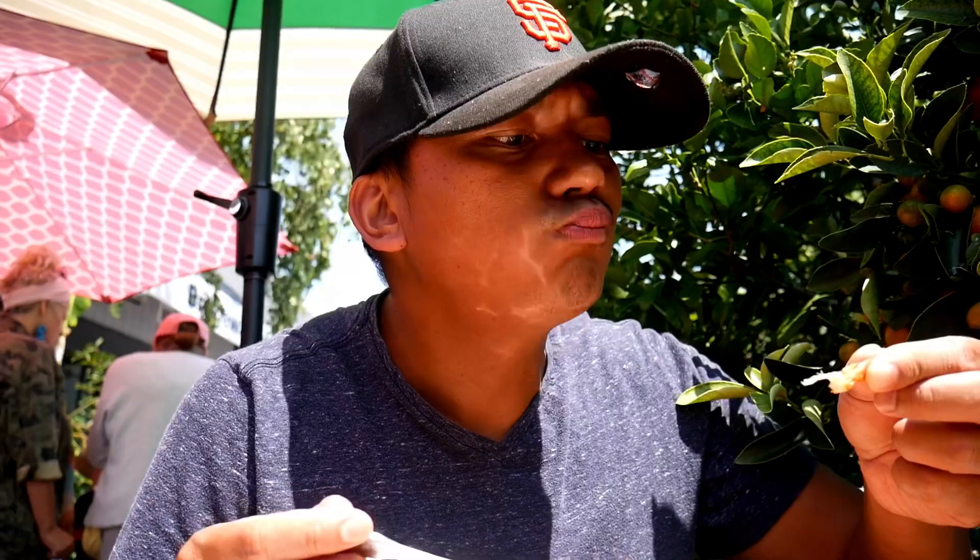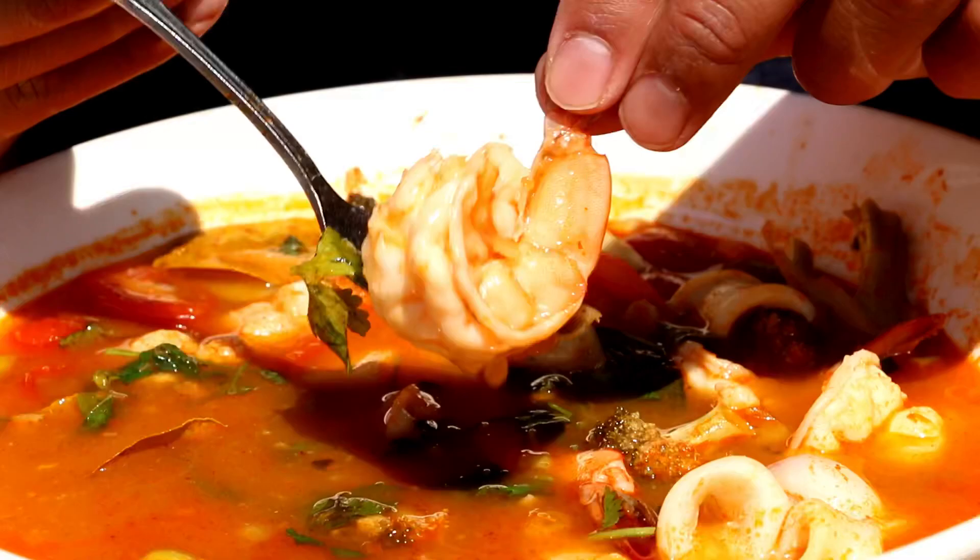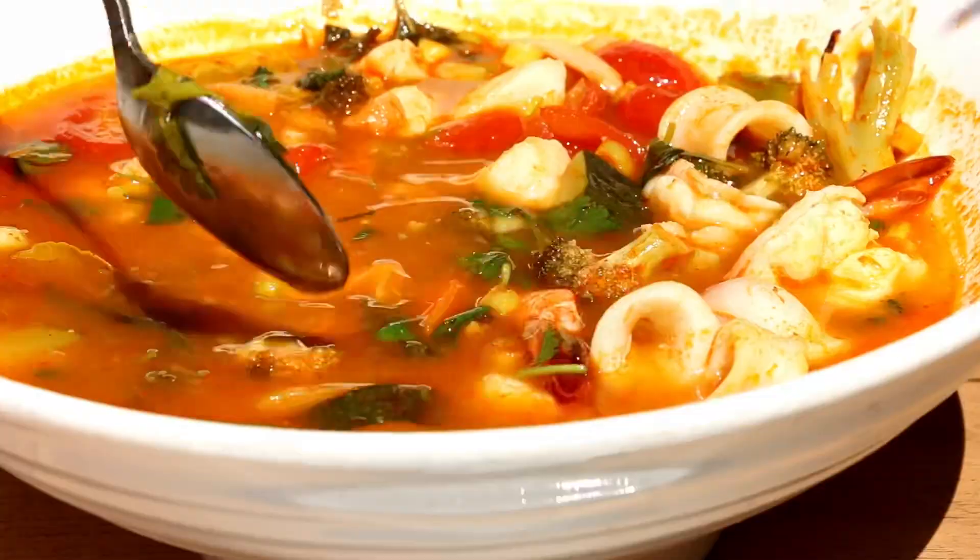I'm gonna try some of that shrimp. Massive - look at that beautiful shrimp. Nice and chewy, that good chewiness. Nice seafood-y shrimp texture, wonderful.